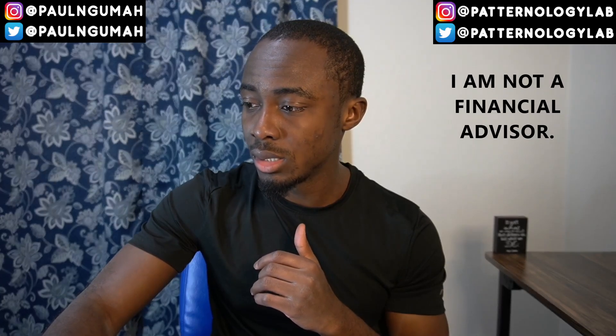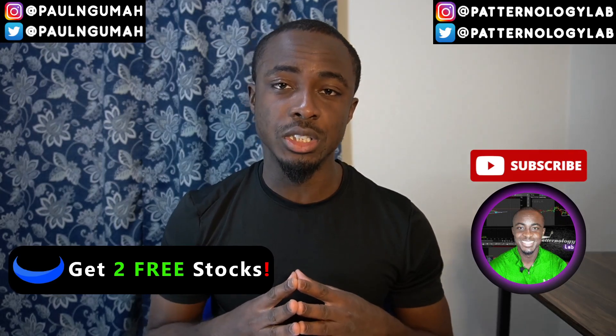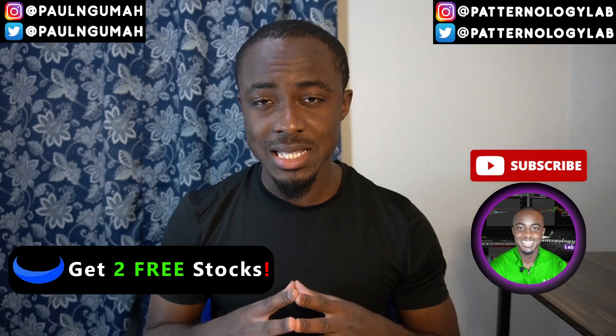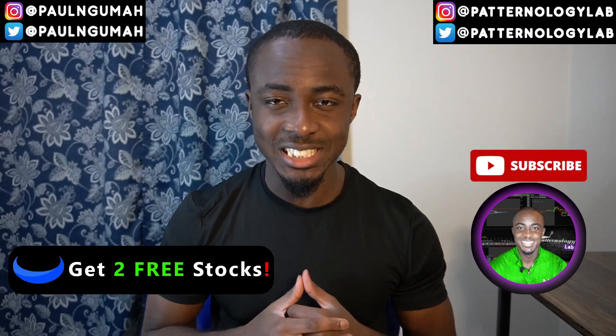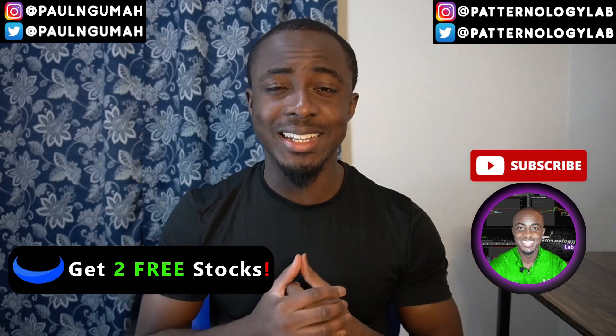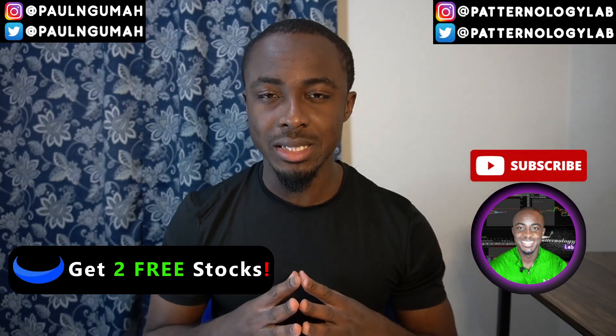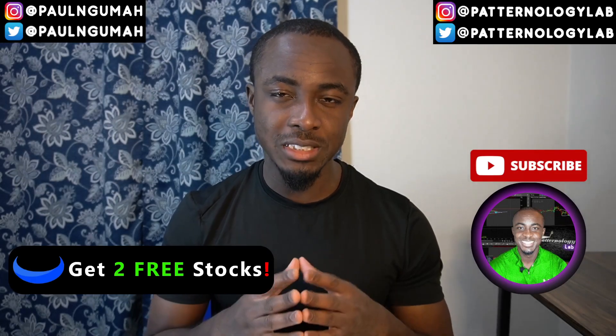That's the end of the video. Don't forget to destroy the like button for the YouTube algorithm — it helps the channel grow faster and allows more people to get this knowledge. If you're new to the channel, click subscribe and the notification bell with all notifications so you don't miss these post-market analysis videos, released every afternoon, and pre-market analysis videos released Monday through Friday at exactly 8:15 AM Central Time.